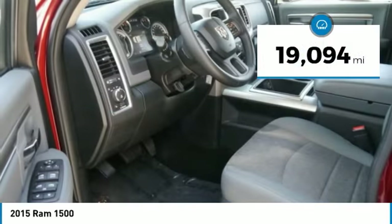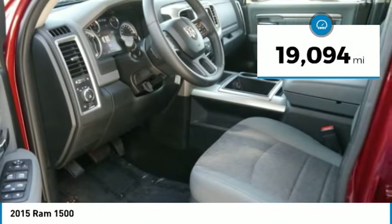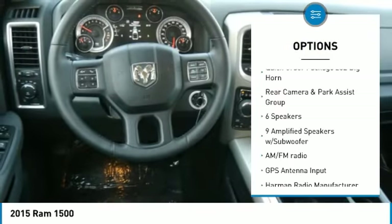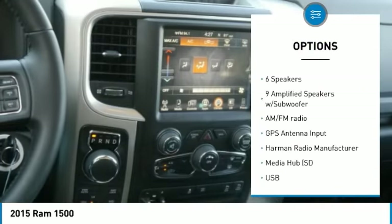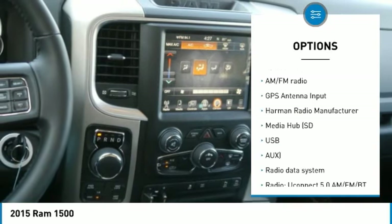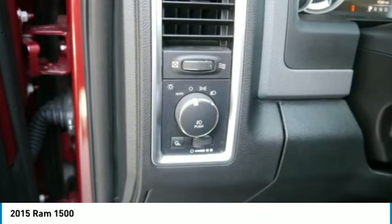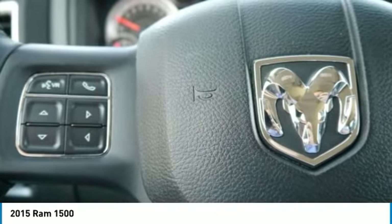This vehicle has less than 20,000 miles. Here are some of this vehicle's great options: traction control, air conditioning, dual airbags, power steering, four-wheel disc brakes, auto dimming rear view mirror, PPO, universal garage door opener, electronic stability control, fog lamps, power windows.